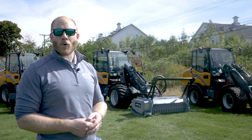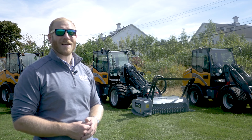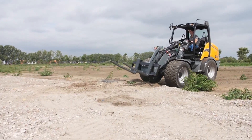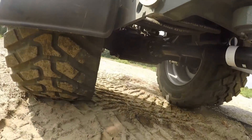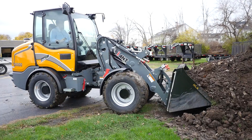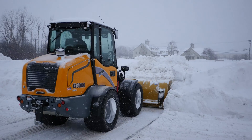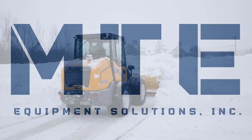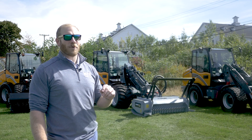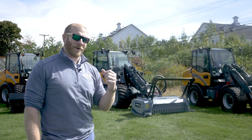Hello everyone, my name is Eric from MTE Equipment Solutions and today we're taking a look at the biggest member of the Giant family, the Giant G5000. We previously looked at the more compact options in Giant's lineup and you can find a playlist of those right up here, but today we're talking about the G5000.